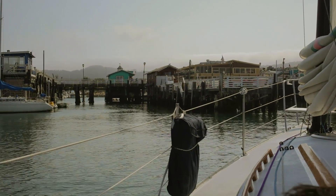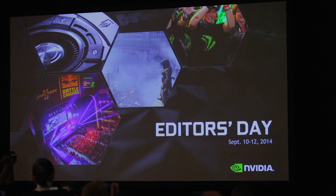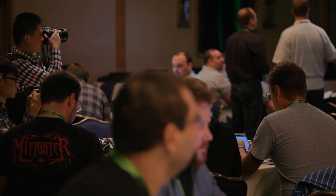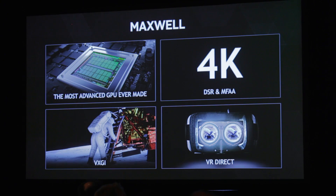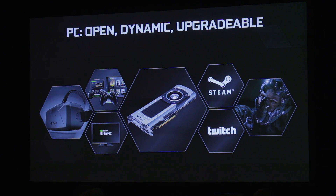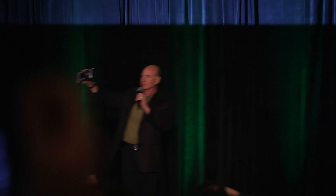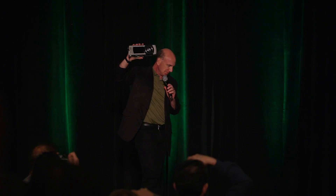Hello everyone, this is Dimitri with Hardware Canucks and we traveled to Monterey, California for NVIDIA's Editor's Day where we get a sneak peek at the upcoming technologies NVIDIA has been hard at work with, that we'll cover in future videos. But one of the main highlights was the announcement of NVIDIA's latest Maxwell GPU, the GeForce GTX 980 and GTX 970.